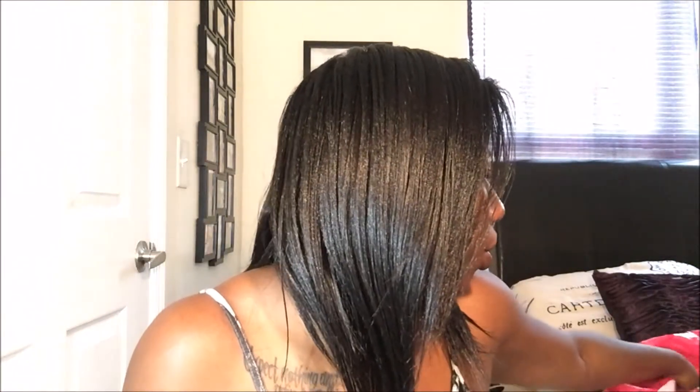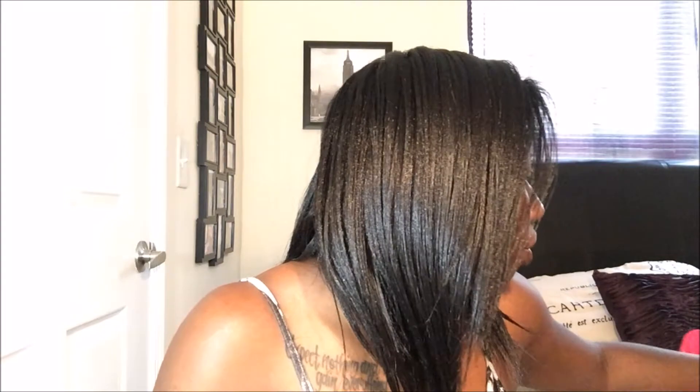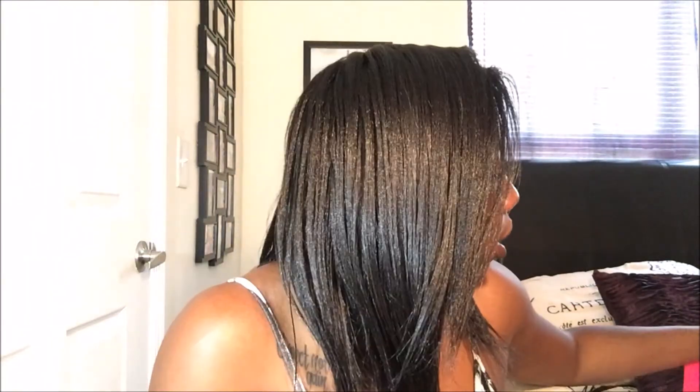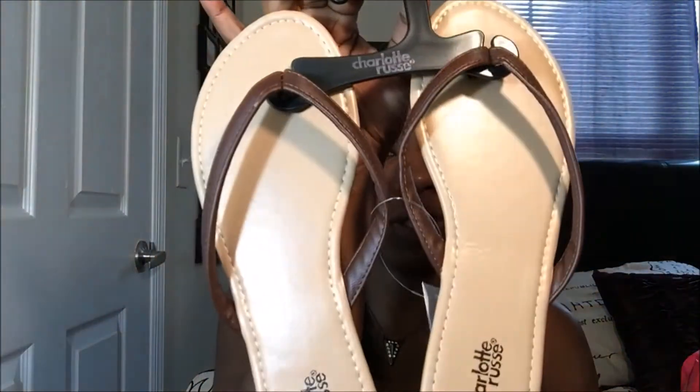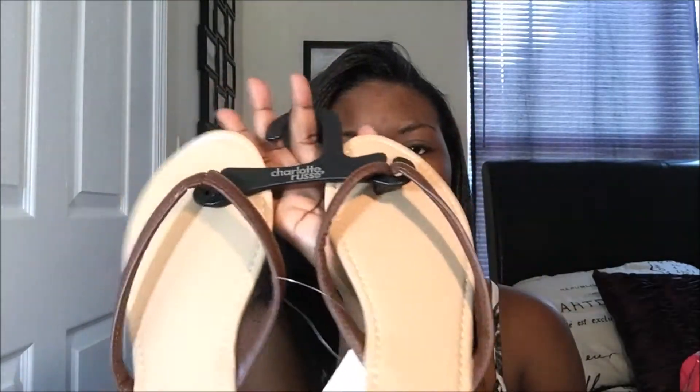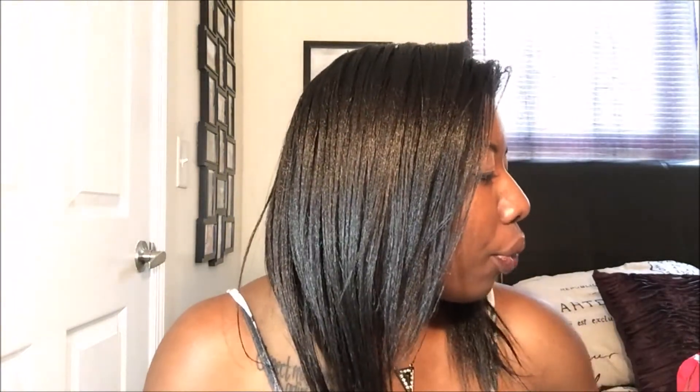Another pair of shoes I got are from Charlotte Russe — I got these brown sandals from Charlotte Russe a couple of days ago. They're the ones that you slip your feet into, but these are probably my casual 'jump in the car' type shoes, so I don't have to go through all the trouble of putting a strap on the back.